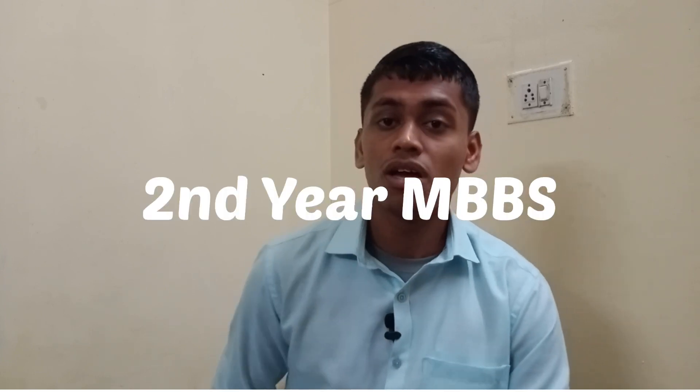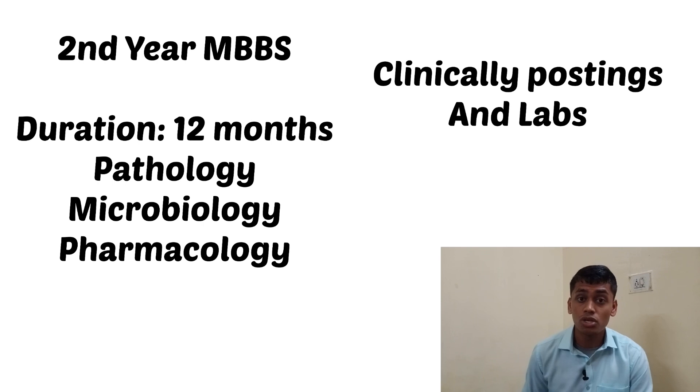Moving on to the second year — in second year we also have three subjects. Earlier the duration of second year was 18 months but now it has been cut down to 12 months. Previously there were four subjects: pathology, microbiology, pharmacology, and forensic medicine, but forensic medicine has now been shifted to third year. Pathology deals with abnormalities in the human body, such as how a cell turns into a cancerous cell and the different pathologies that occur when the body is infected with microorganisms.